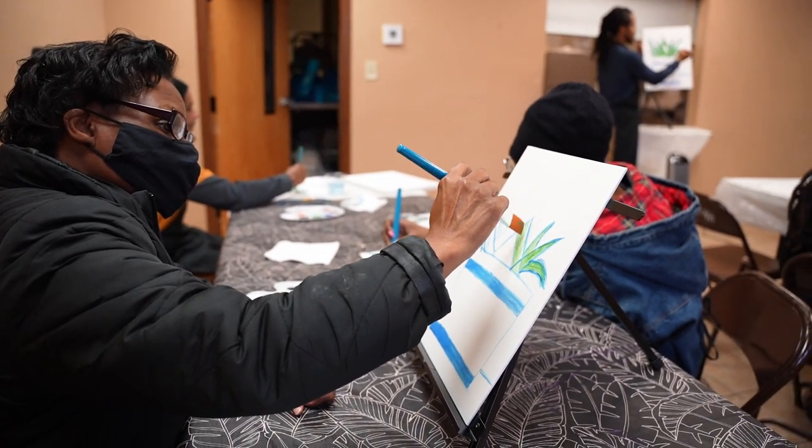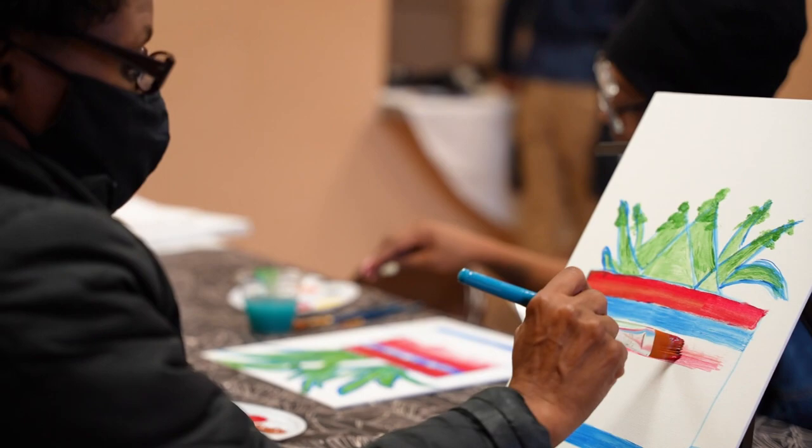I wanted to explore something different and get outside the boundaries. So I'm in this art class as a beginner to see how far this goes — the sky's the limit.